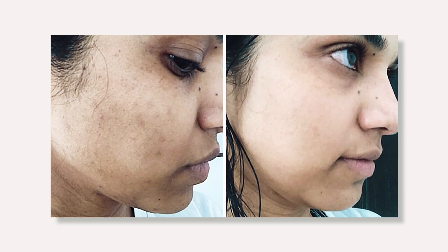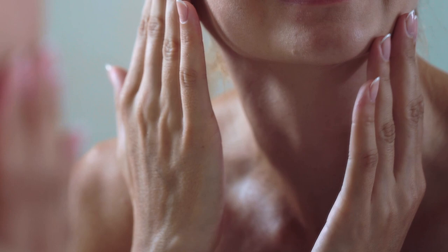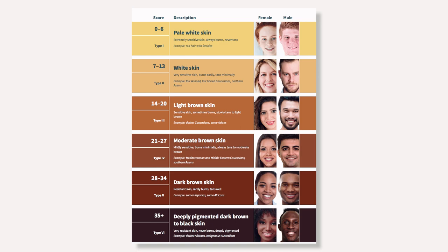Alpha arbutin can also help lighten existing hyperpigmentation, fade dark spots, and help melasma. It is a gentle ingredient and well tolerated by the skin compared to acids and peels, which can cause skin dryness. It is an incredible alternative for darker Fitzpatrick skin types who are more inclined to having hyperpigmentation and can counterbalance a blotchy skin tone.